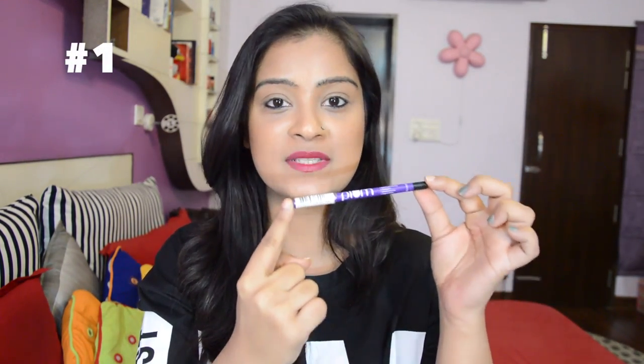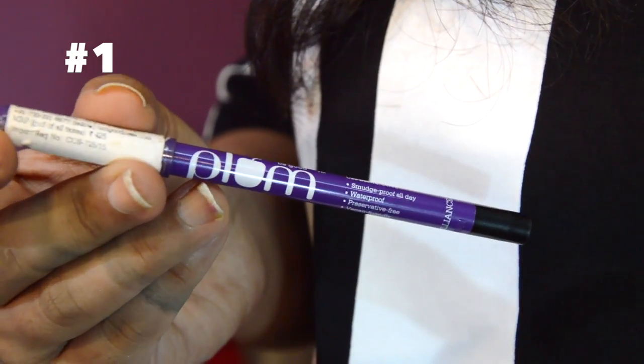I'm going to start off by talking about the Plum Nature Studio All Day Wear Kajal. It's a gel-based formula that stays onto your waterline for all day long. It's waterproof, smudge proof, and the best part — it's vegan friendly. It's only priced at Rs. 425.